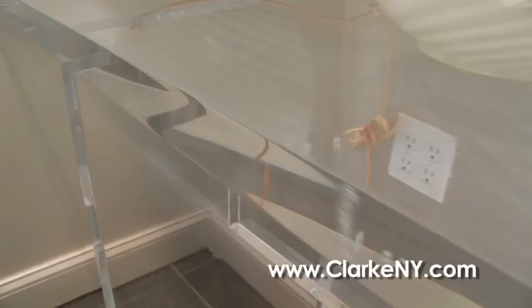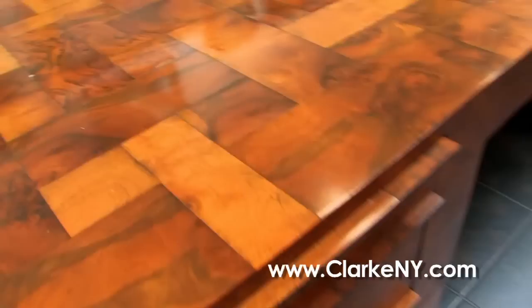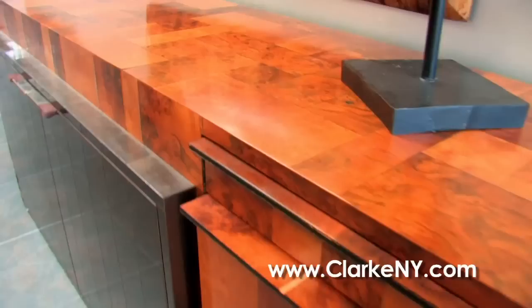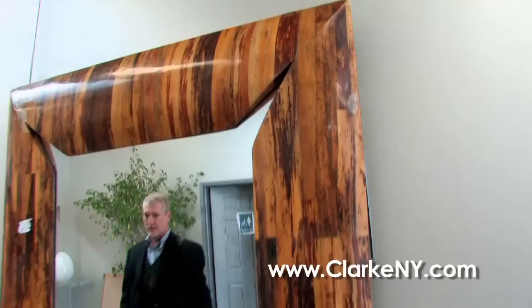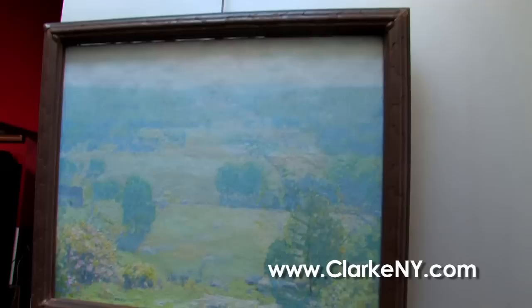Then on into our entrance — more mid-century, including this acrylic or lucite console table, oversized, and two extraordinary pieces of Paul Evans burled wood and chrome — the Cityscape series — an executive desk and a cabinet. Above it, a 1970s palm wood mirror.